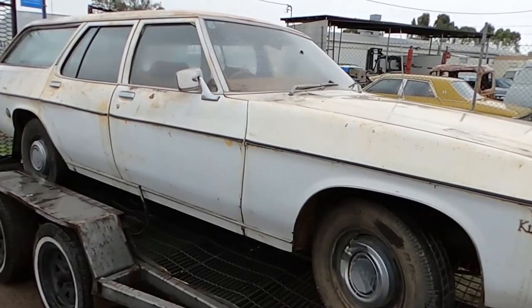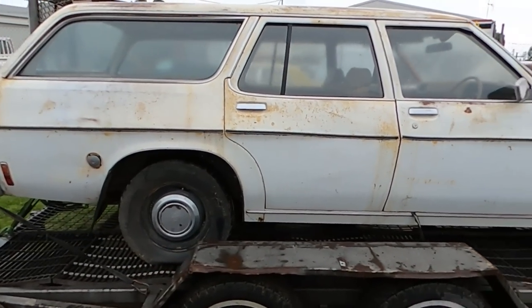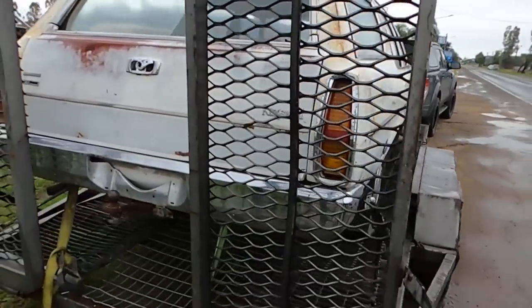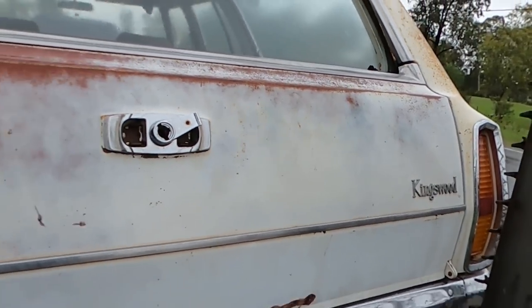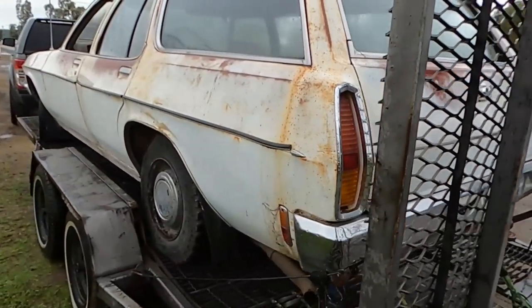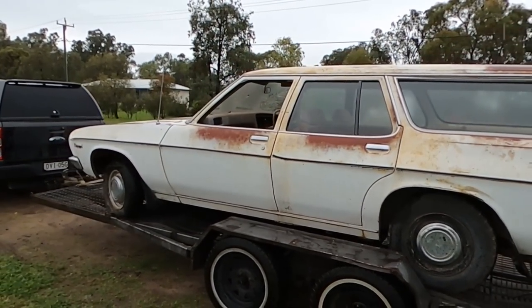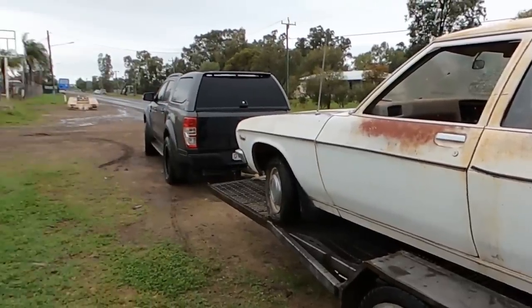So that's her all loaded up. We're out in sort of west New South Wales. Turns out she's a '74-built HQ, Kingswood trim level, all hitched up and ready to come back to life. But I'll show you around some of the other gems out here.